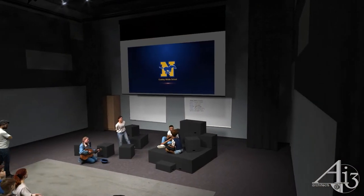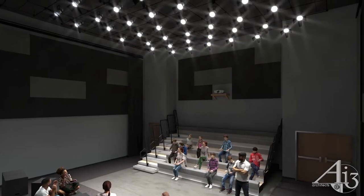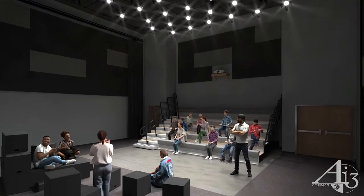The flexible and multi-use performance technology studio allows students to design, stage, and technically produce drama-based presentations.